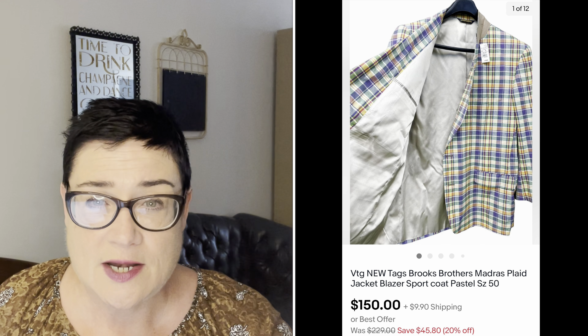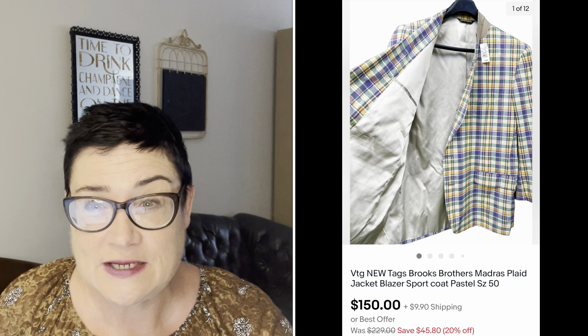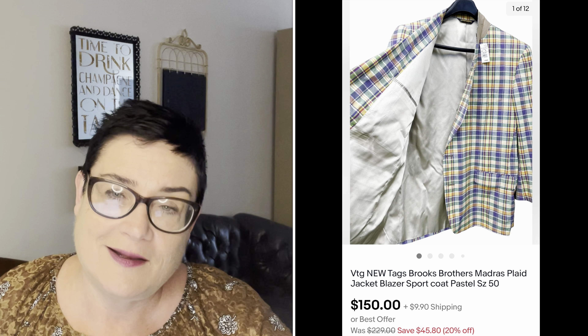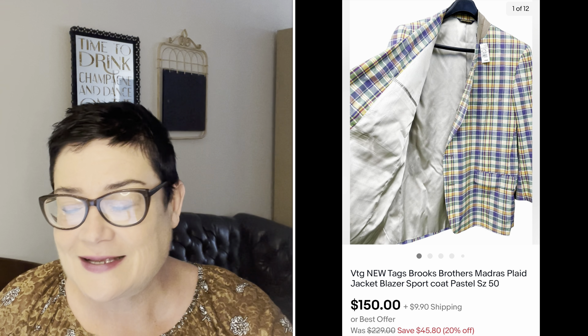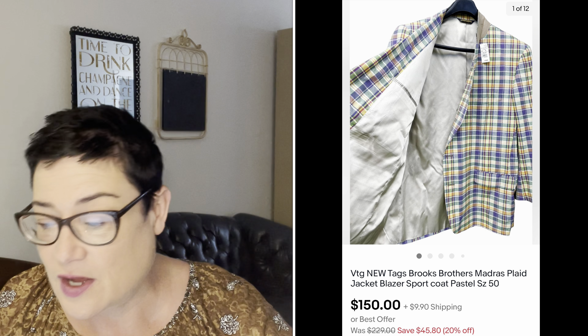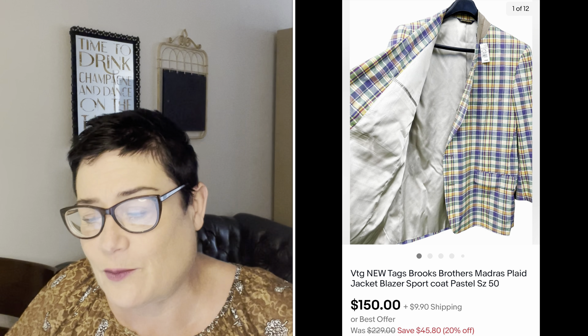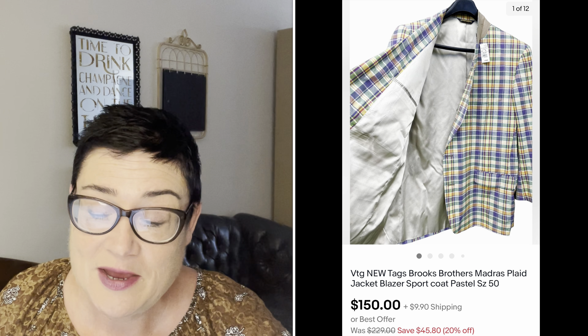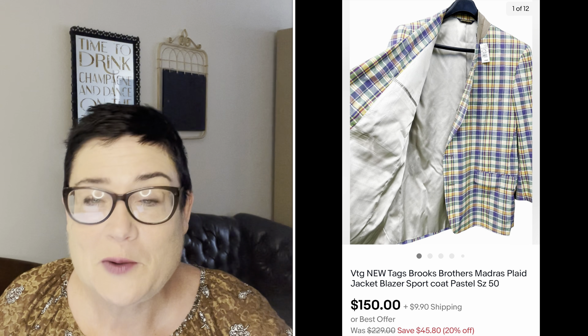Next, a great sale — a new-with-tags Brooks Brothers madras plaid jacket blazer. I thought it was vintage when I first picked it up, but further research showed it's currently being sold; the original price was $198. I had an offer for $175 a couple of months ago and turned it down thinking it was vintage. Upon further research it wasn't, so when I got a second offer for $150, I took it. I lost a $25 profit by not researching sooner, but I still paid $5.99 at the Salvation Army and sold it for $150 — still really happy.